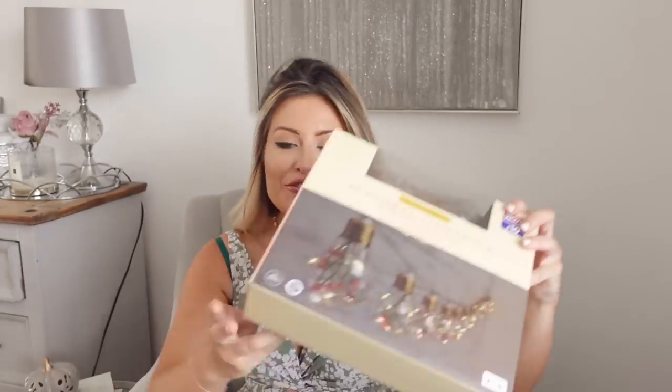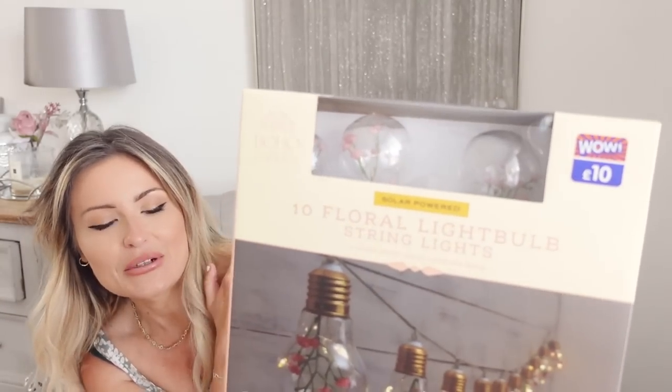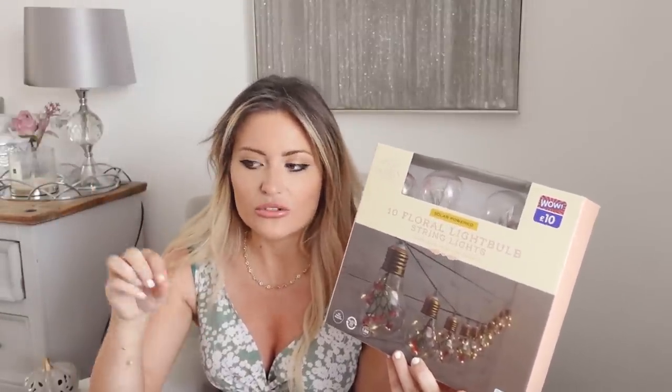I've got some more fairy lights — like I haven't got enough! These are string lights and I thought they were really nice because they've got little flowers inside them, so pretty. I'm going to put them underneath my pergola. I know I've had a few messages about showing a garden update, and I do plan to do something like that. I want to go plant shopping and give it a little spruce up for summer.